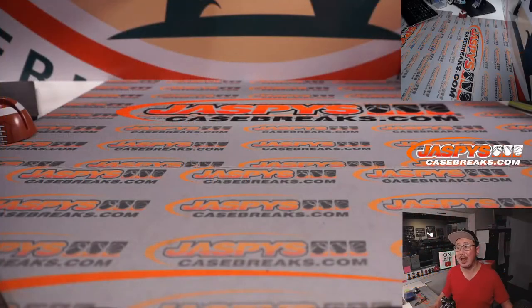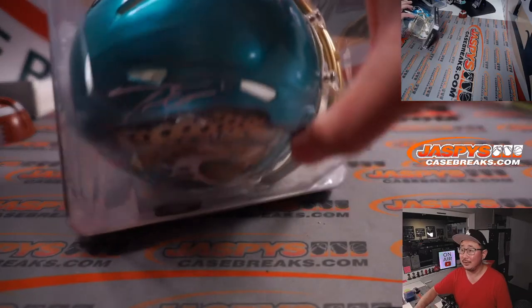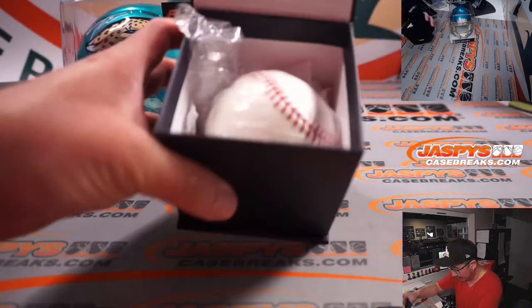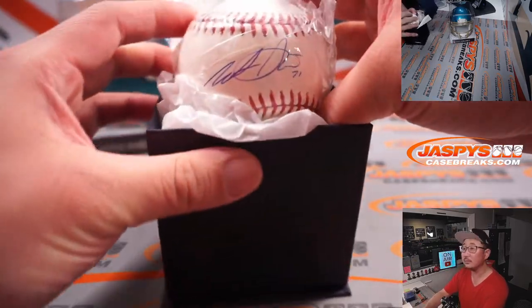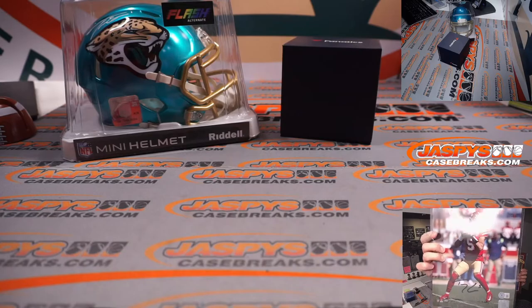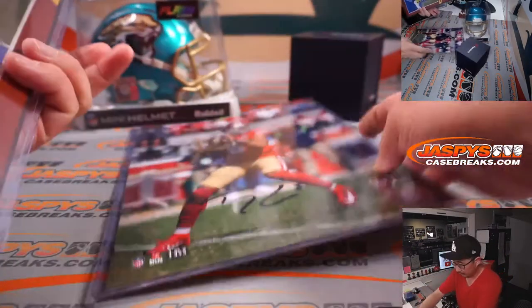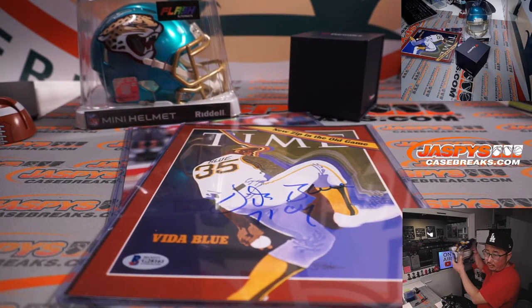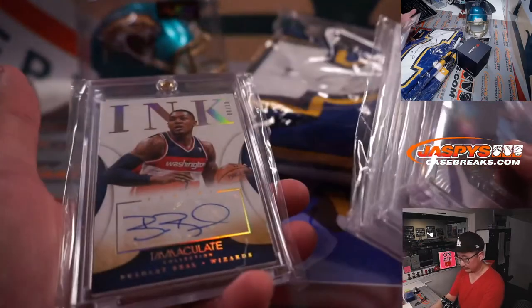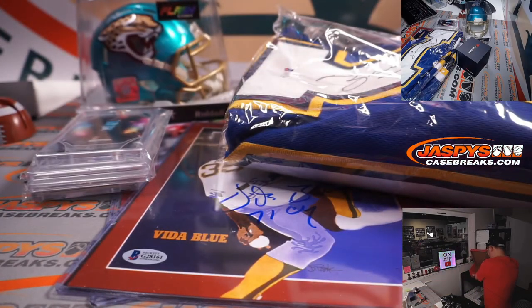There you have it, boys and girls. I'm Joe for JazBeesCaseBreaks.com. Thanks for watching and thanks for breaking with us — I'll see you next time for the next one. Let's take another look at all this stuff: the cool Flash alternate helmet, Travis Etienne, the Wade Davis Autograph Baseball, the two 8x10s, the Brett Hull jersey, your cards, Larry Bird. Thanks gang — I'm Joe for JazBeesCaseBreaks.com. I'll see you next time for the next break.